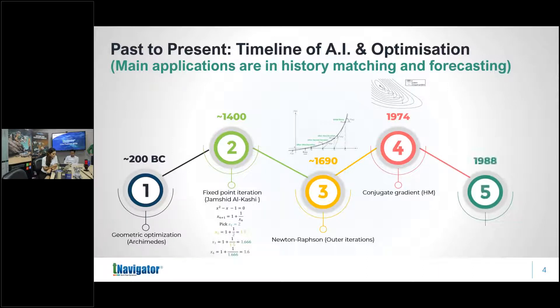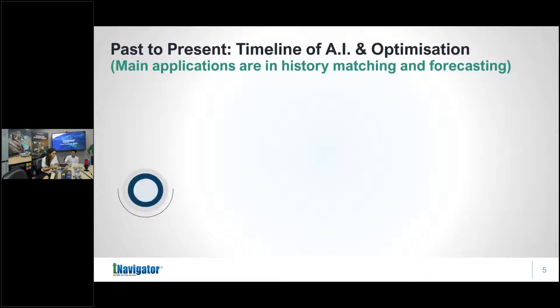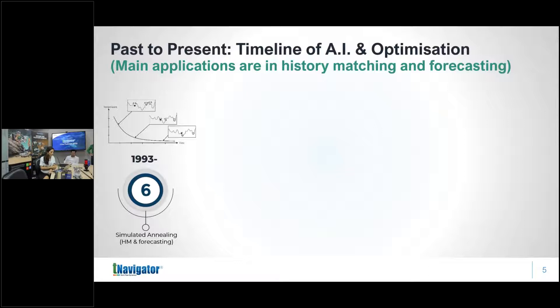In the late 1980s, sequential quadratic programming (SQP) emerged, mainly for forecasting, because it handles constrained optimization very well. It works similarly to Newton-Raphson — remove the constraints and it reduces to Newton-Raphson. In forecasting we have many constraints: maximum separator handling capacity for oil, gas, and water rates; group well constraints; etc. SQP is still used today in surface pipeline network simulators for optimization.